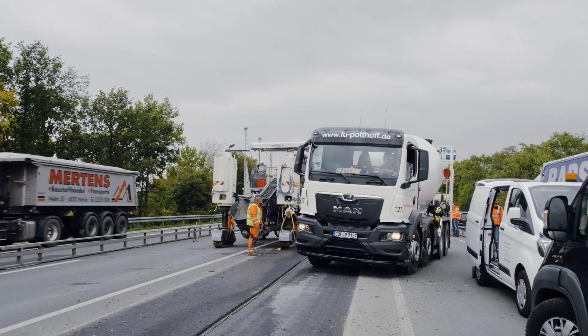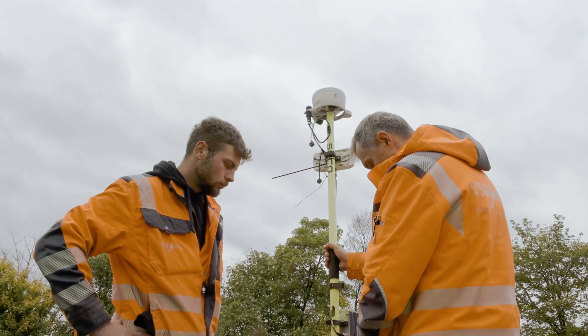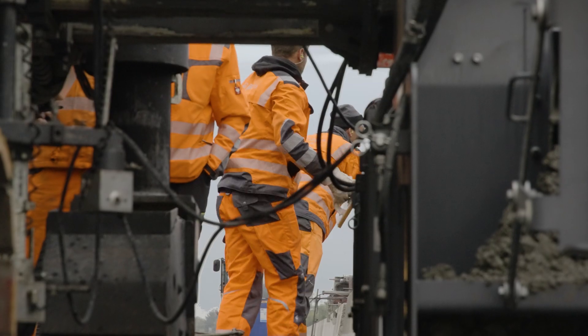Autopilot makes the whole process much easier. We don't need to set up or break down a string line, and that lets us move around on the site without any obstacles. With the field rover, we're able to survey the site ourselves, even though we're not surveyors, and that saves us loads of time.